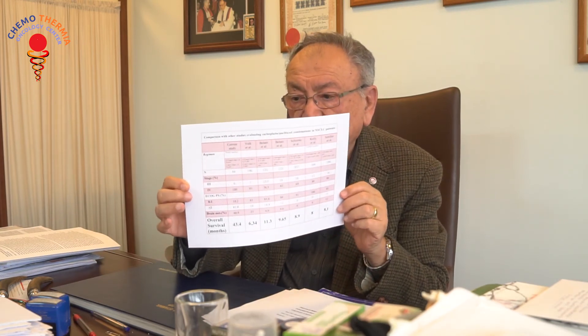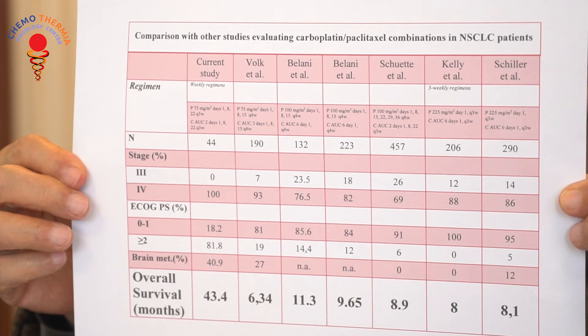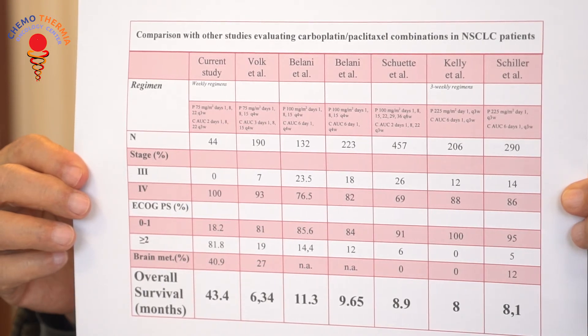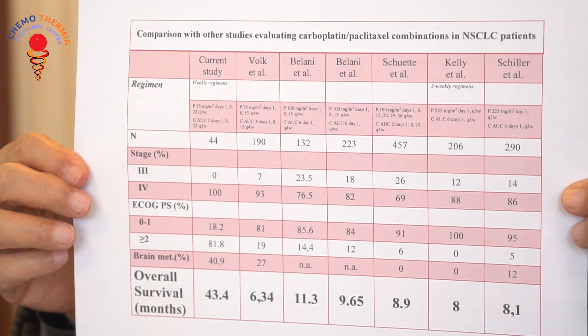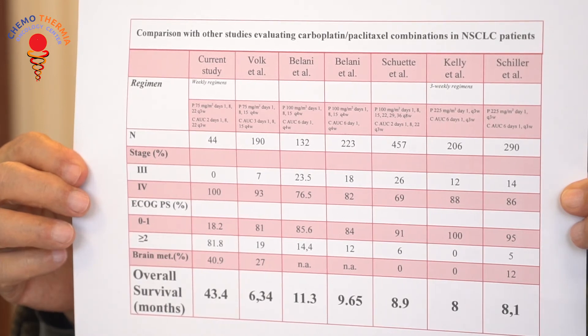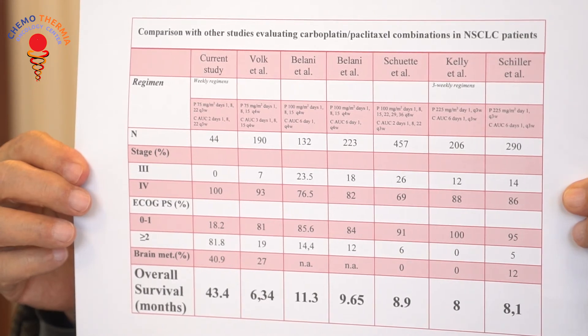Here we offer our results compared with literature results. You see there are seven vertical columns. The first column is our results, and the other six columns are different groups' treatment results. In our series, we have 44 cases. This may look like a rather small group, but it is the result of one center only, and 44 is a number from which you can derive valid statistical calculations and results.